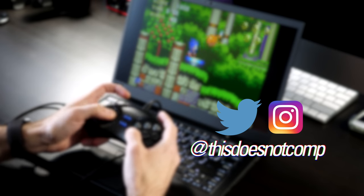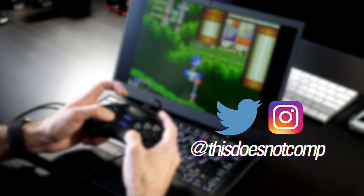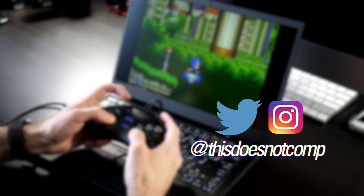If you liked the video, I'd appreciate a thumbs up and be sure to subscribe. You can follow me on Twitter and Instagram at thisdoesnotcomp. And as always, thanks for watching.